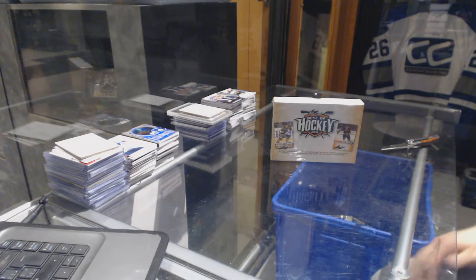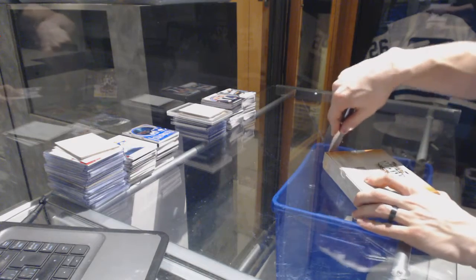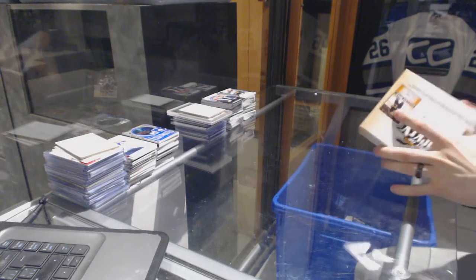Here we go, Hercarg's box 1516 Leaf Best of Hockey. So good luck.